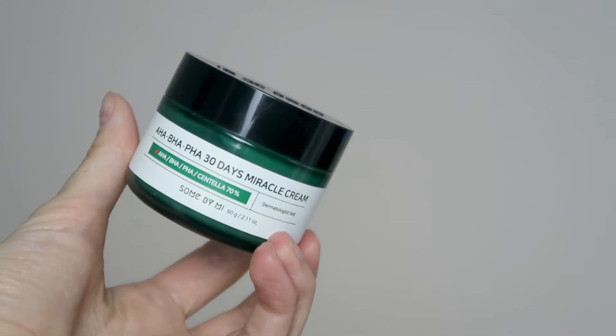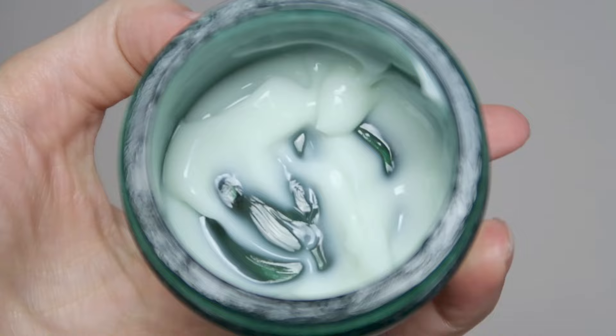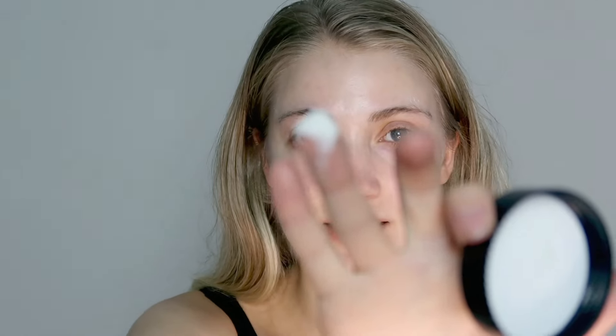The moisturizer is very similar in what it's supposed to do and has a gel-like consistency. This cream has 70% centella, which is a very calming ingredient for acne-prone skin — I really enjoy it. This moisturizer is very soothing and calming to the skin, and the gel-like consistency just melts right in. I'm going to do a demo so you can see what this looks like.